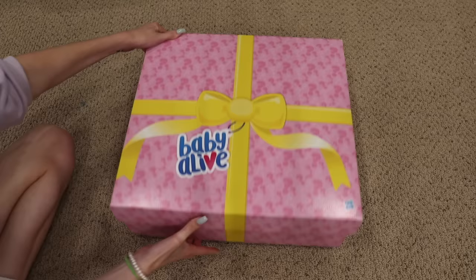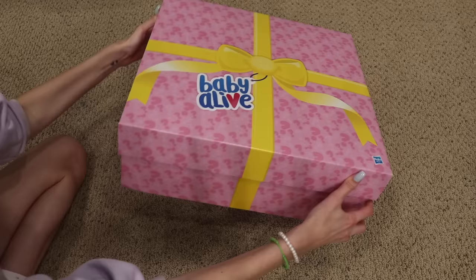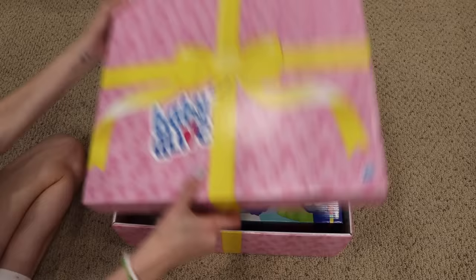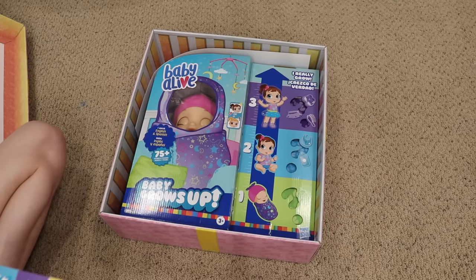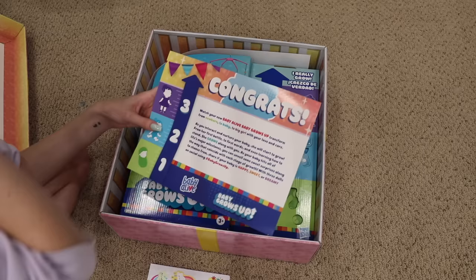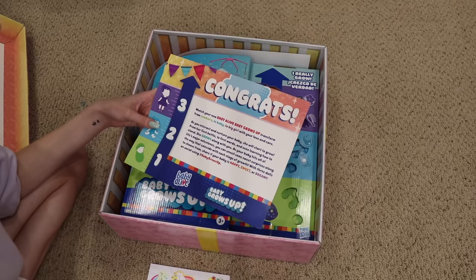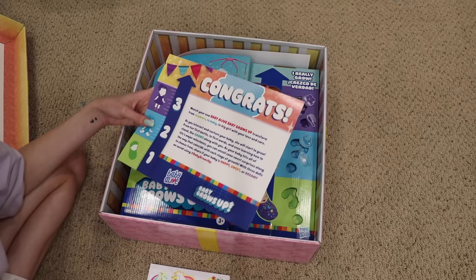By the way, this was a free product sent to me by Hasbro — they shared this with me to share with you guys. I really love the box; it's this big pink box with question marks all over it and it looks like a present. It says: 'Congrats! Watch your new Baby Alive Baby Grows Up transform from newborn to baby to big girl with your love and care. As you interact and nurture your baby, she will start to grow — from her first bottle to first words and even learning how to stand.' There are three dolls to choose from — share if your baby is happy, sweet, or dreamy on social using hashtag Baby Grows Up.